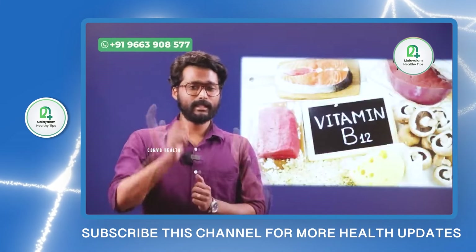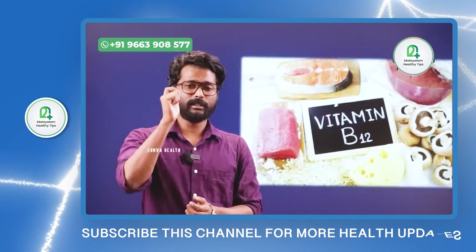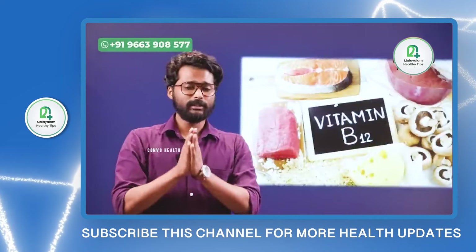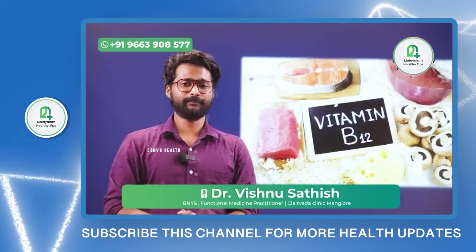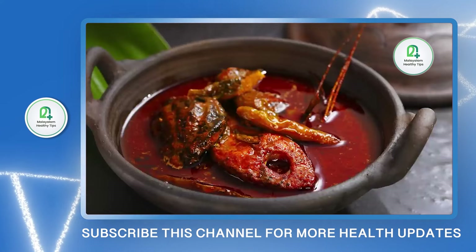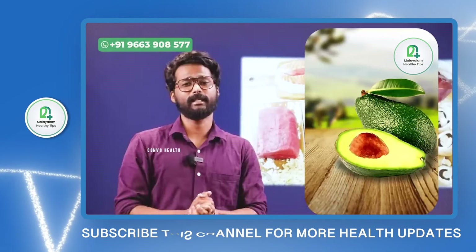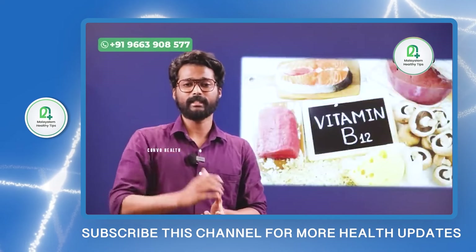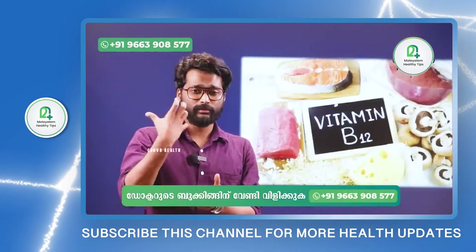So vitamin B12 and Niacin — these two B-complex vitamins help with fatty liver. Good food sources include avocado and mushrooms, which are very high in these nutrients. You can mix avocado in a smoothie — it's very helpful for fatty liver. Mushrooms and vegetables are also a great combination for fatty liver.